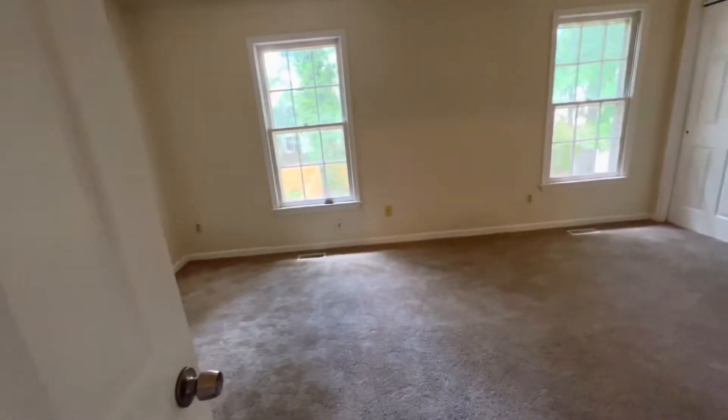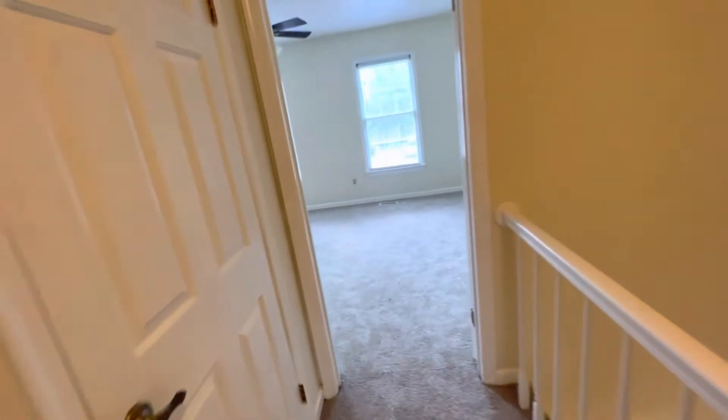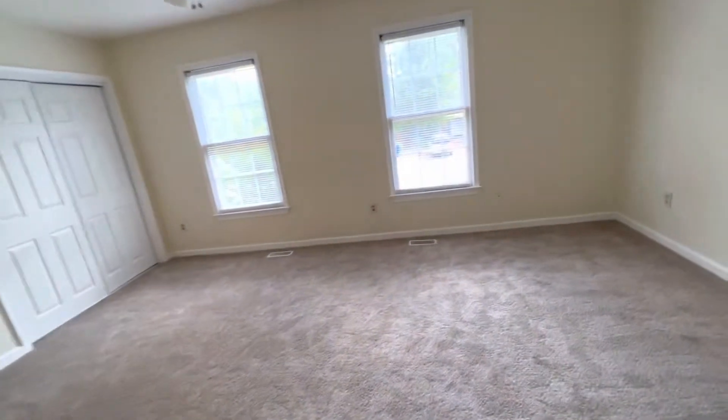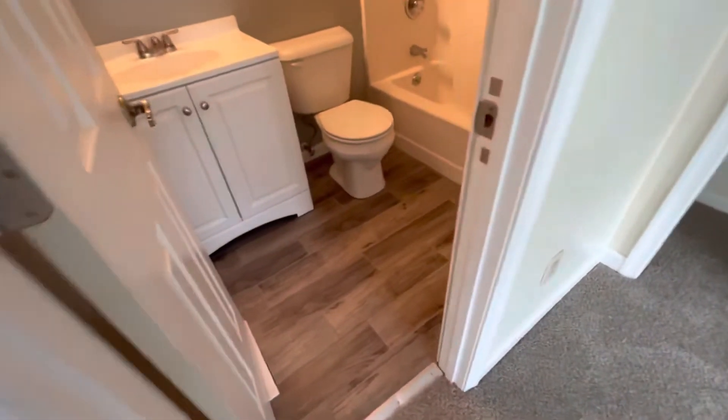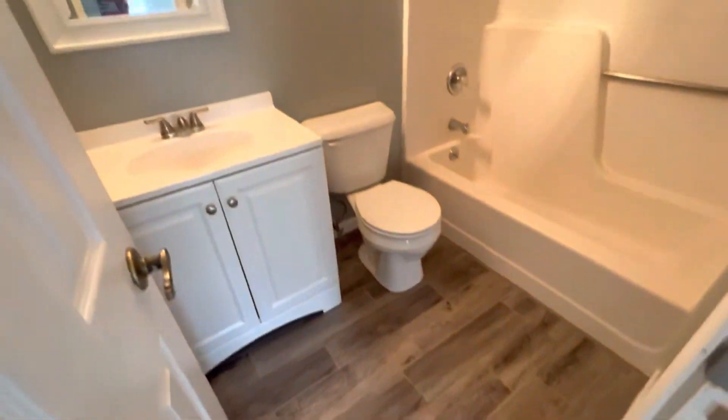We have a room off the back here — very good size, big closets. I'm going to go to this room because I feel like this might be the master, but actually there really is no reason to say that because it's a double master suite.